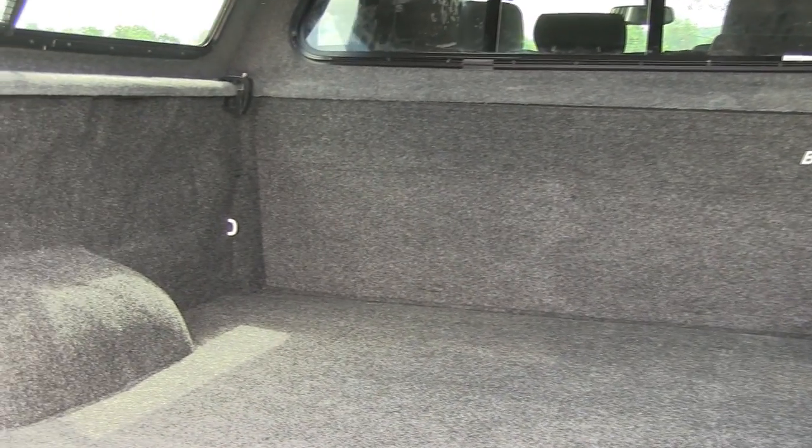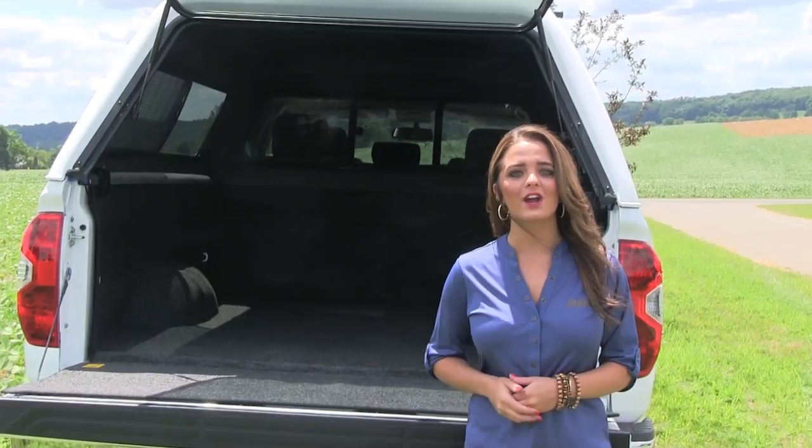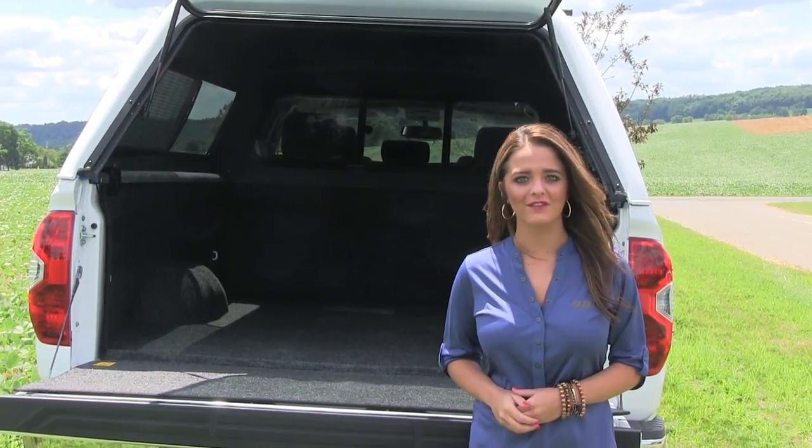If you want a liner that won't damage the bed of your truck and holds up under the most extreme uses, then the Bedrug is perfect for you. As always, our goal at ARE is to outfit your truck for life. Just go. We have you covered.